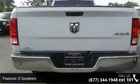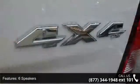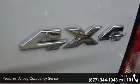Black door handles, black front bumper with black rub strip, fast jacks, black roll, and black manual side mirrors with manual folding.